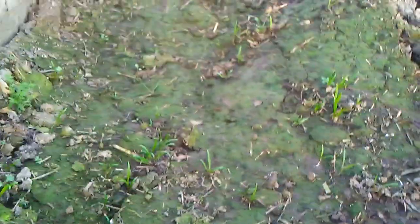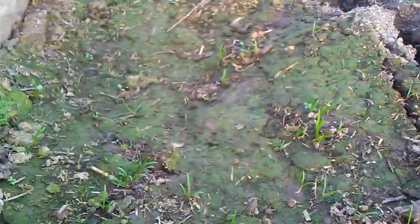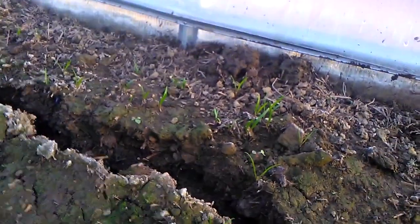Here we have salads, and spinach everywhere — self-planted. I didn't plant the seeds into the soil; I just threw them on the ground and it's growing itself like a weed.